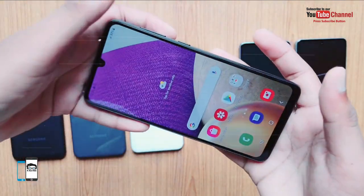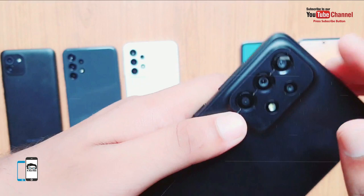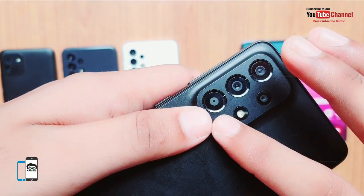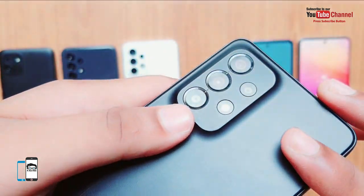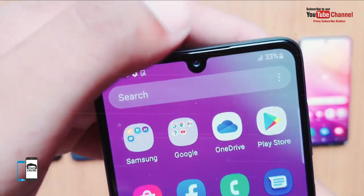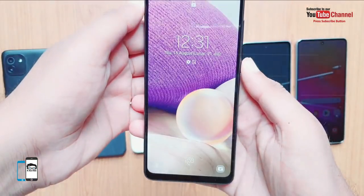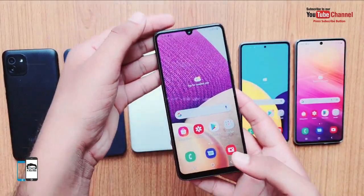The Samsung Galaxy A33 comes with Android 12 and One UI 4.1 and promises long-term software updates. The quad camera setup includes a 48 MP main camera with optical image stabilization, an 8 MP ultra-wide angle camera, a 2 MP depth camera, and a 5 MP macro camera, plus a 13 MP front selfie camera. The battery capacity of 5000 mAh delivers approximately 2 days of battery life.